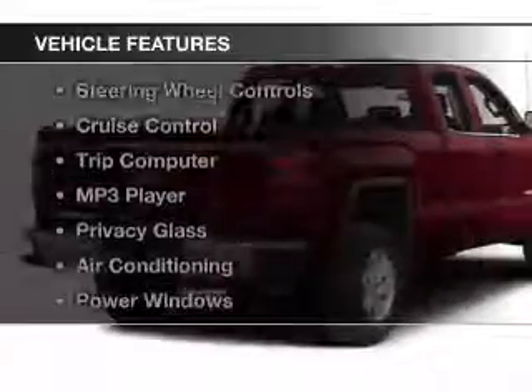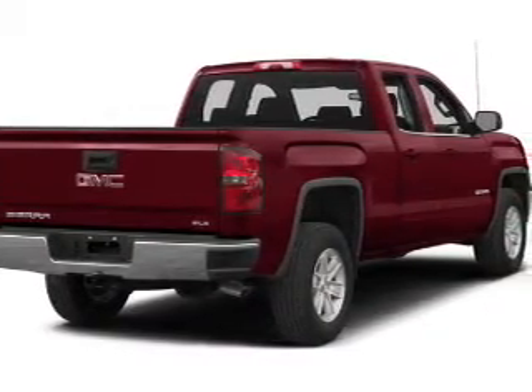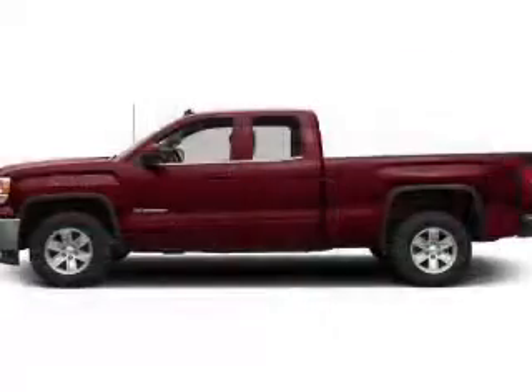The features include Bluetooth connectivity, satellite radio, digital radio, steering wheel controls, cruise control, a trip computer, an MP3 player, privacy glass, air conditioning, and power windows.